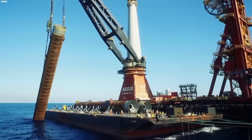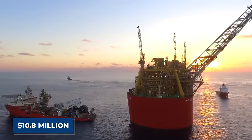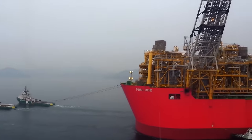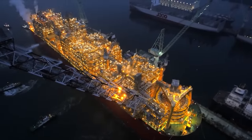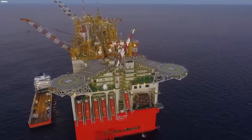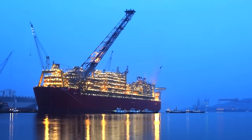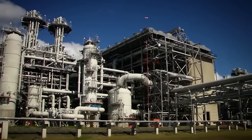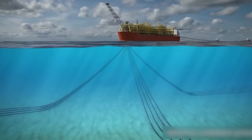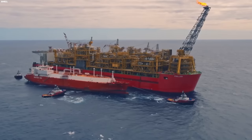As the largest offshore facility globally, the platform has the unique ability to liquefy natural gas while floating on water — a groundbreaking innovation. Estimated to cost between $10.8 billion and $12.6 billion in 2013, the actual profitability faced challenges in 2011 due to increased production capacities in North American gas fields and growing Russian export capabilities. Reports from 2021 suggested the ship's price tag could be at least $17.5 billion. This LNG platform stands out not only for its immense size but also for advancing liquefied natural gas production capabilities at sea.